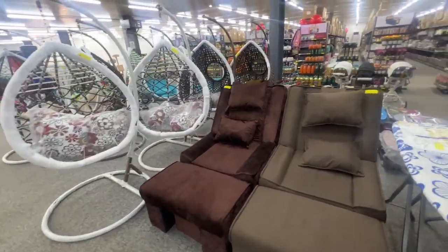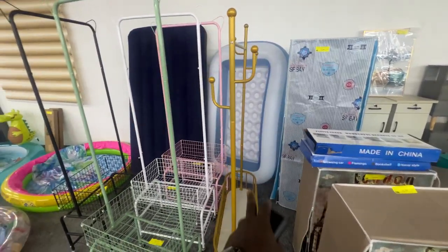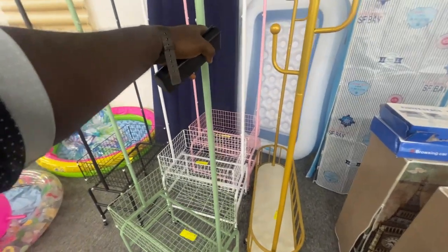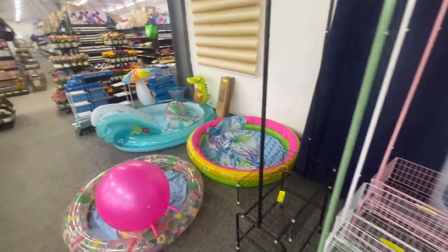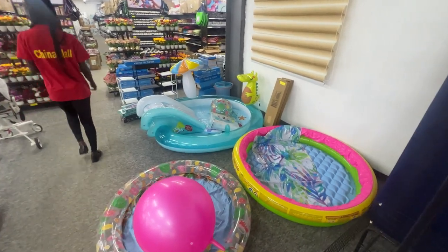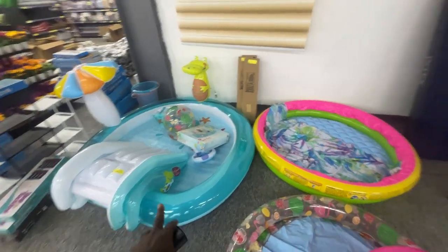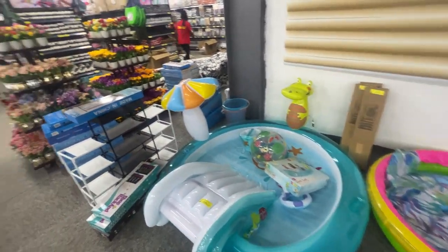Let's go this way. Some floaties and stuff like that — $46. I don't know what you carry in here, but something in the backyard for the kids. It's sunny in Liberia, so you might as well get some stuff in the backyard for the kids. Price is about $75 to $78.